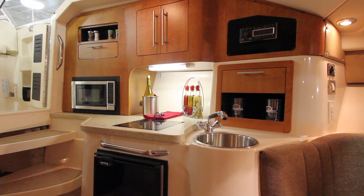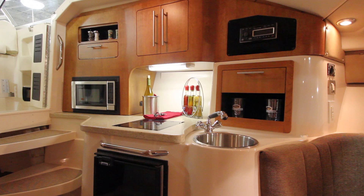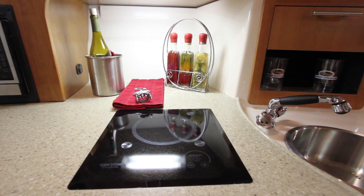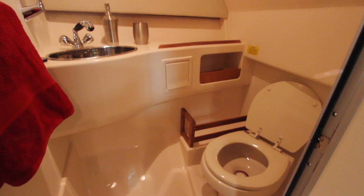The galley has a Corian countertop with a stainless steel sink with vertical sides to resist spilling, a refrigerator, microwave oven, and a glass-top electric stove with touchpad controls. The head is large and well equipped with a vacuum flush head, 10-gallon holding tank, and pump-out standard.